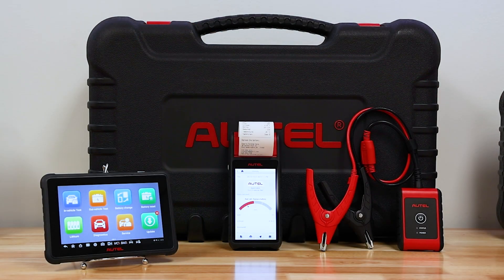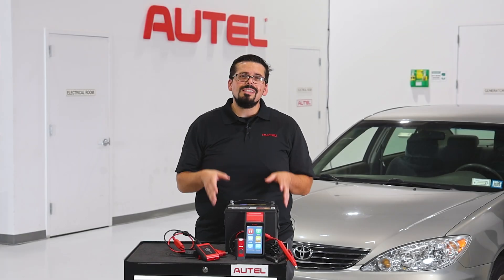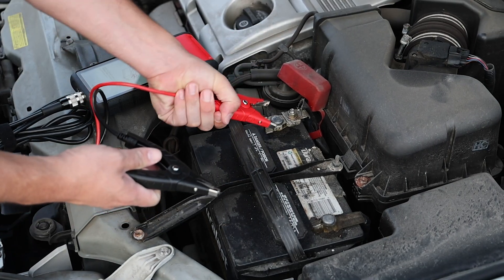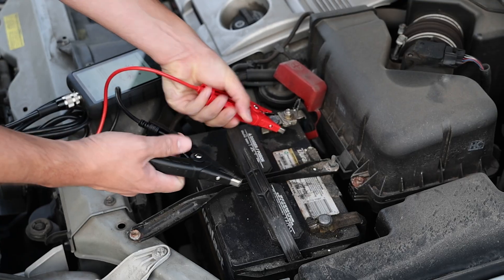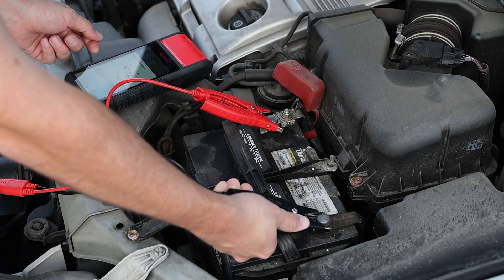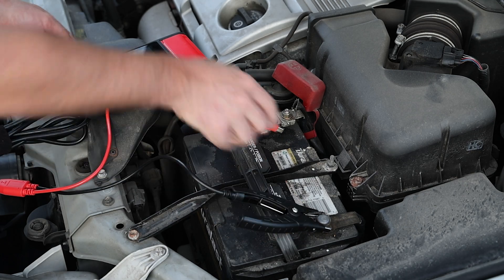The Autow BT609, 608, and 506 testers use a testing method called adaptive conductance that sends a low-frequency alternating current through the battery to assess its remaining plate area and therefore its ability to conduct current.